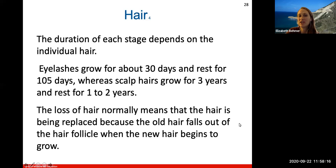The duration of each stage depends on the individual hair. Eyelashes grow for about 30 days and rest for as much as 105 days, whereas scalp hair grows for three years and rests for one to two years. The loss of hair normally means the hair is being replaced, because the old hair falls out of the follicle when the new hair begins to grow.